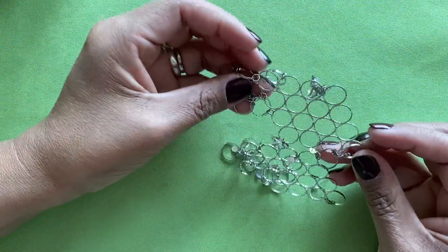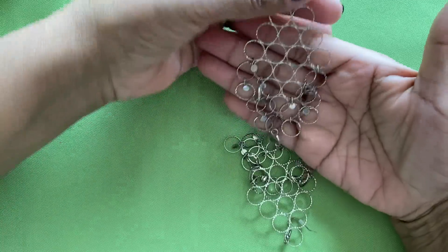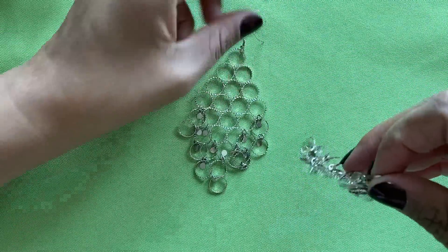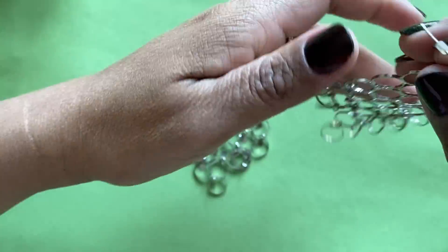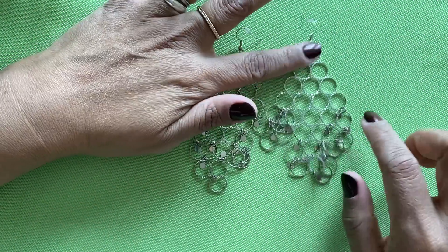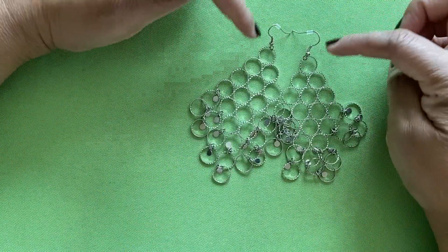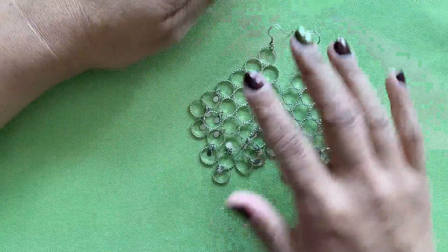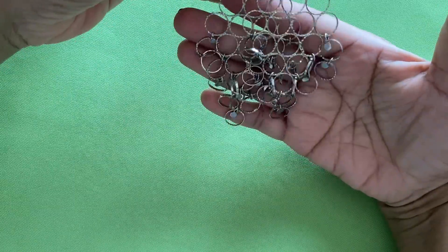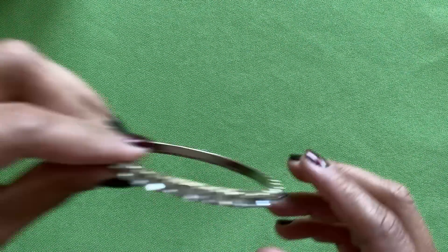We've got some crazy long earrings — look at those! Here's the other one. Let me see if there are any pieces missing — it doesn't look like it. They both look okay. That's silver tone with the ear hook wire. Those are fun for any occasion. I'm kind of off on my camera angle too, I have to fix that.